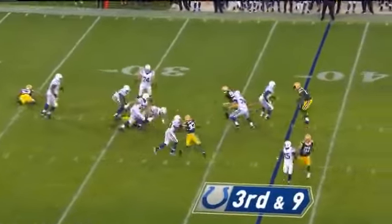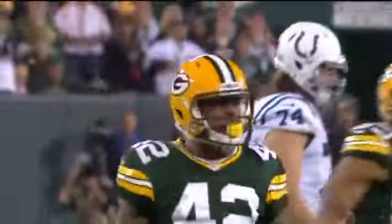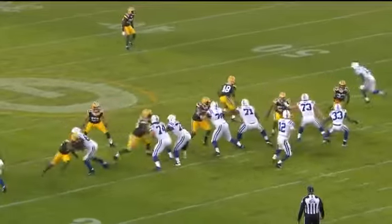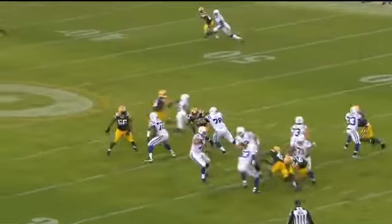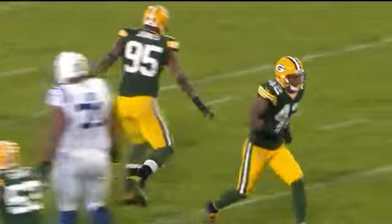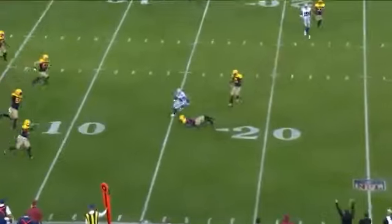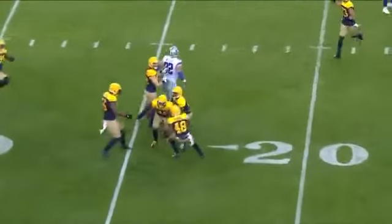They come after him, and he's down at the 33 — Burnett who got to him. It's been the trend all day today. Morgan Burnett on the outside, they're playing a zone behind it. Dom Capers kind of created this defense. And it's intercepted by Morgan Burnett.